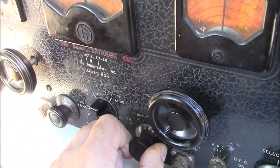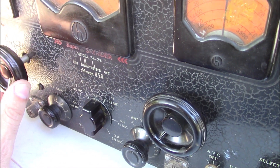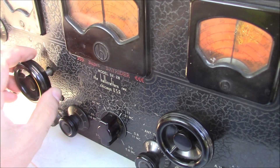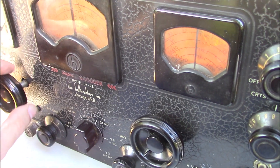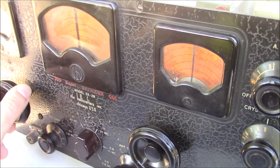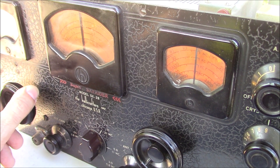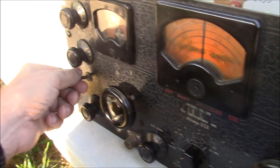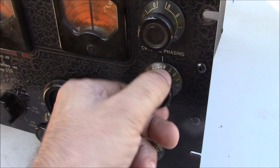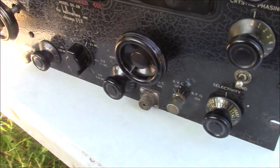Uh-oh, I heard something. Yeah, we got a little buzz there. It's a whistle. Yeah, that needs fixing. Okay, it runs somewhat.